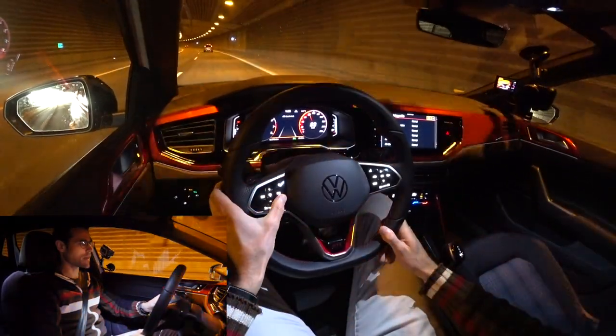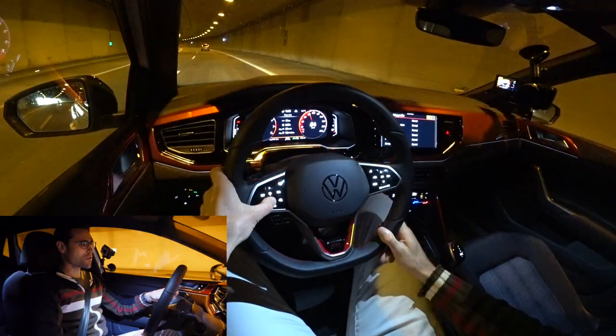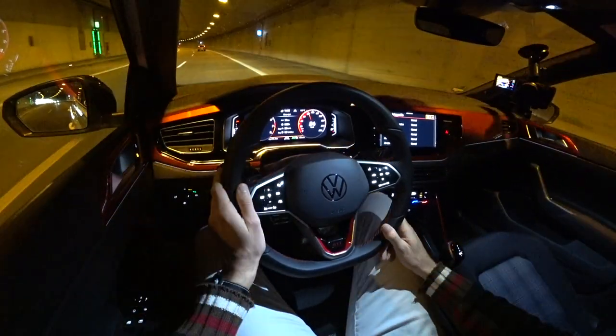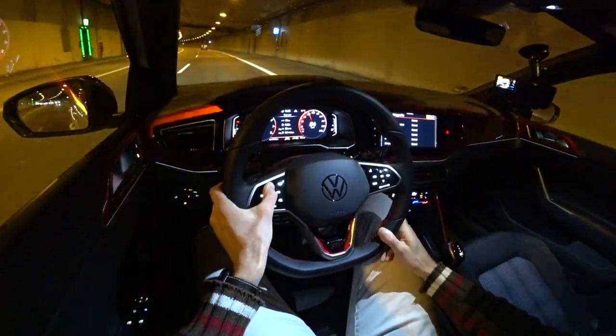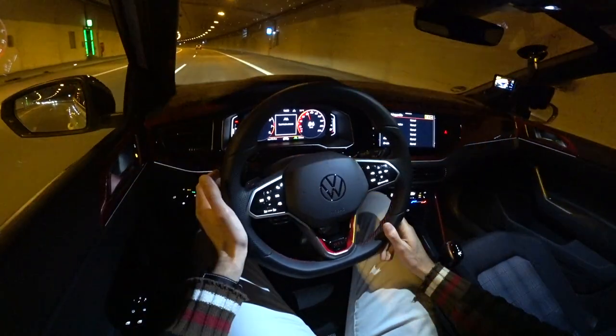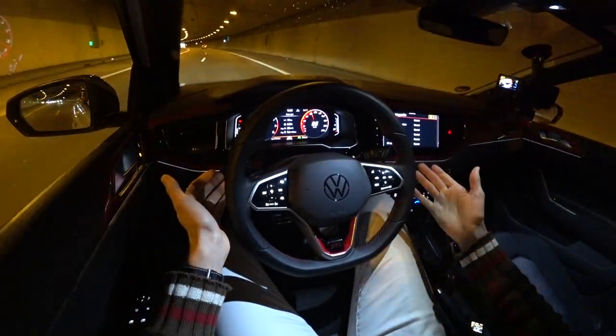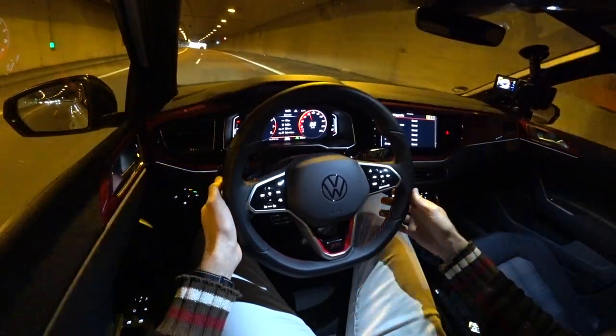Here we can set the cruise control — this has been updated as well. Capacitive buttons to control while driving, not that good actually. But the Polo now gets the full travel assist, and that means you can have the cruise control but also the lane-keeping assist at the same time. And then you can see the car is being kept in the lane — supposed to keep your hands on the steering wheel.